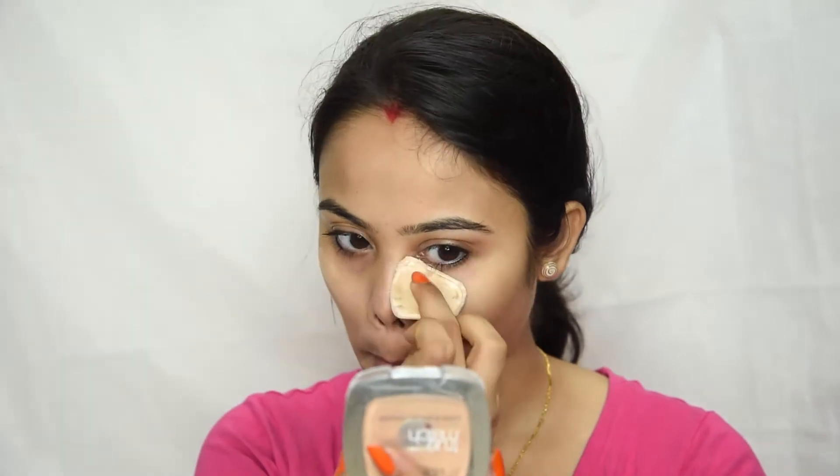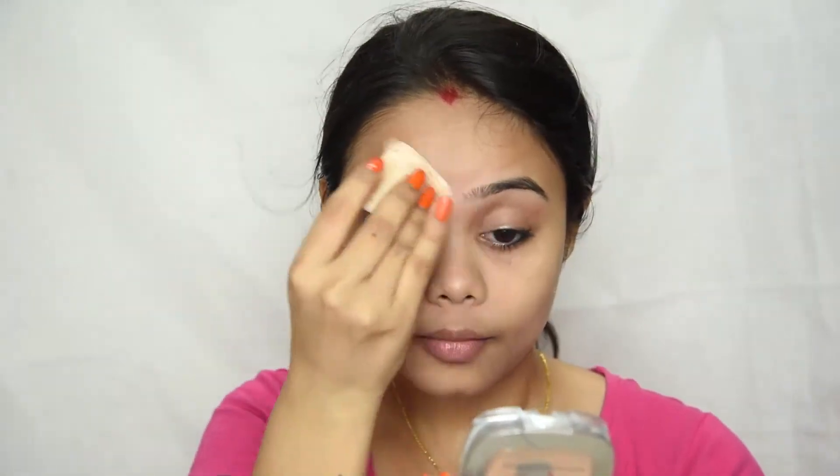Now I'm taking my L'Oreal Compact Powder. Till now we are working on our skin, but now we need some coverage. This compact gave me a decent coverage. At first I'm applying this in a dabbing motion. I don't like to use foundation in my summer day makeup look. Now I'm using a swiping motion. Don't forget to apply your compact on your neck. I'm evening out everything with my hand, making sure that there is no extra product left on my face.